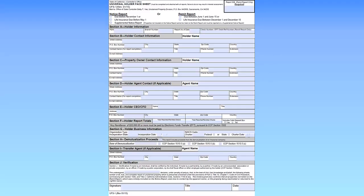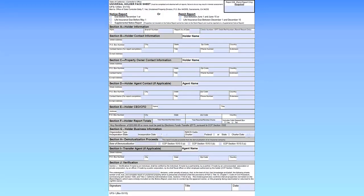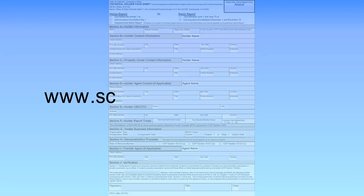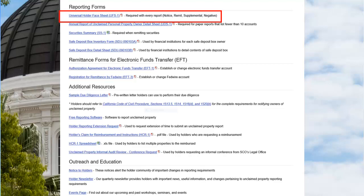California has a two-step reporting process. The Universal Holder Face Sheet, or UFS-1, is used in both steps. You can obtain a copy of the UFS-1 form from the Comptroller's Reporting Resources webpage at www.sco.ca.gov/upd_rptg.html. Once you find the link, click on it to open the form.